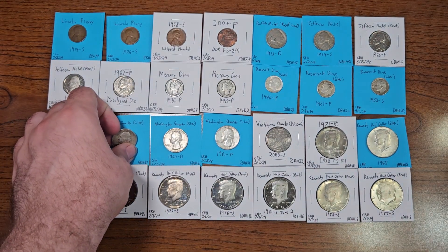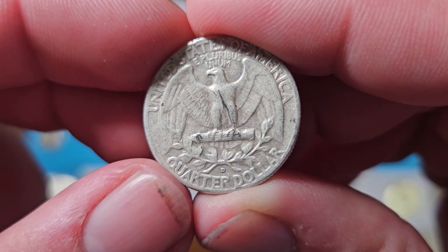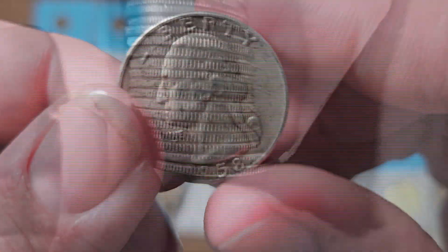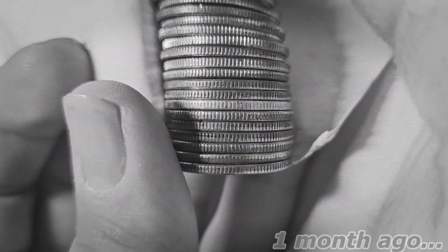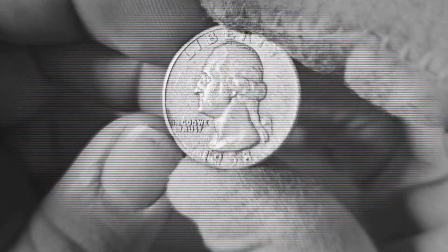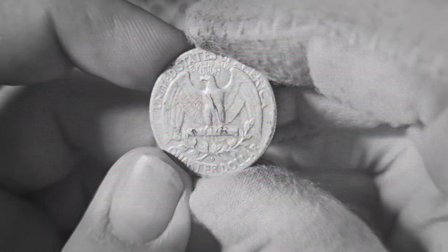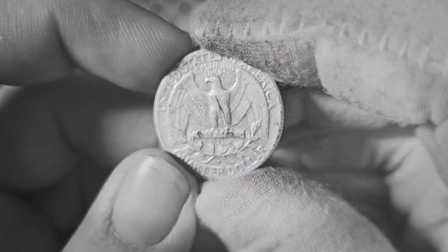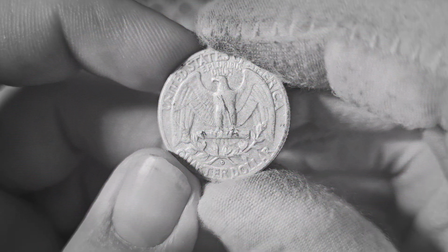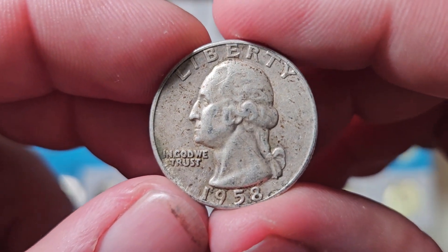Here's the second of the four — a 1958 Denver silver Washington quarter found in quarter box number 27 on June 18th, 2024. This will be an addition to the Washington quarters number two collection book. This coin has a mintage of roughly 78 million.